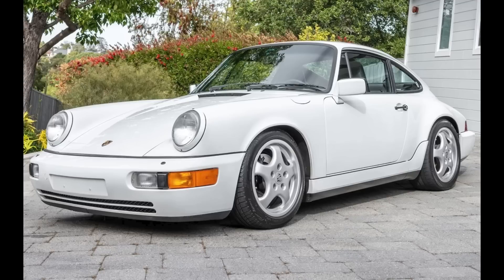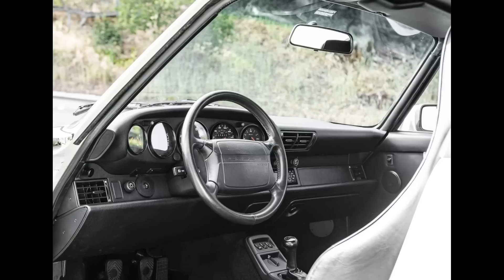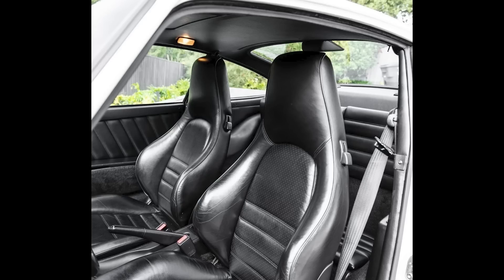A Grand Prix White 1990 911 C2 Coupe with 67,000 miles sold for $146,000. Another 911 in wonderful condition — this 964 was well sold. Look at those seats.